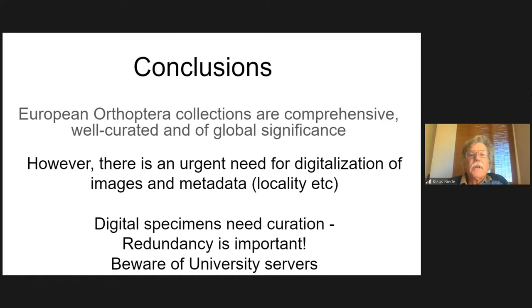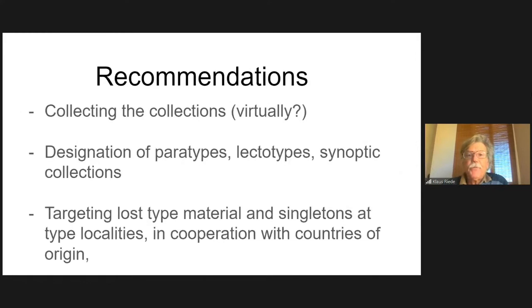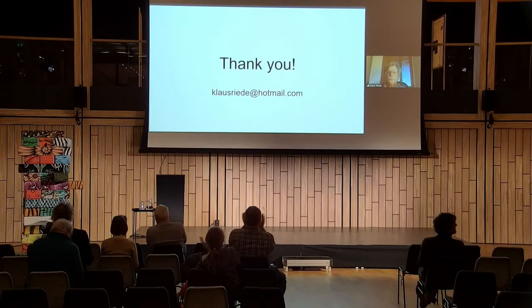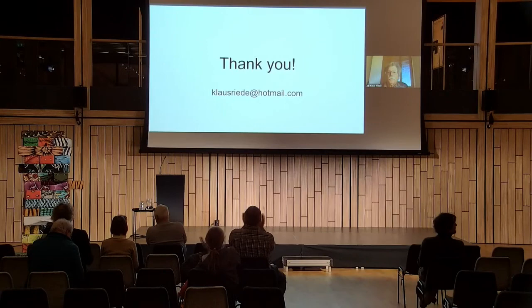Conclusions: European Orthoptera collections are comprehensive, well curated, and of global significance. However, there is an urgent need for digitalization — images and metadata. Digital specimens need curation, and redundancy is important. Recommendations: virtually explore the collections yourself; designate paratypes, lectotypes, and syntypes from collections; and target lost type material in singletons and type localities in cooperation with countries of origin. Thank you for your attention.